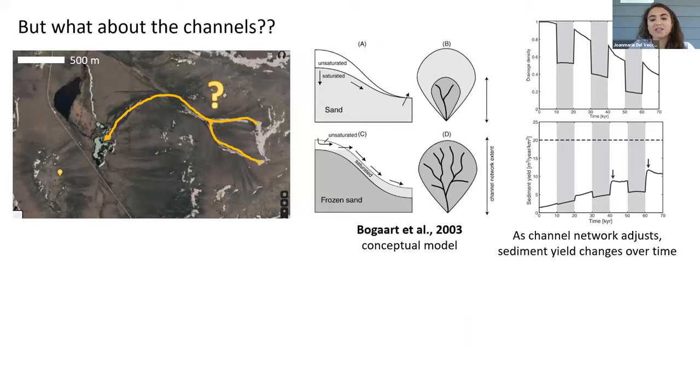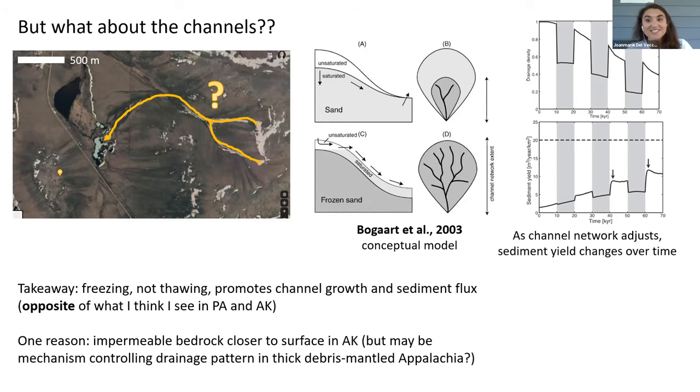Just as important as hill slope rate constants—and something that hasn't been explored nearly as much through modeling—are the changes to permafrost channel networks with climate. In this 2003 modeling experiment simulating quaternary climate change in the Netherlands, workers showed how frozen hill slopes restricted hill slope water storage and forced overland flow to daylight higher up on the hill slopes, causing channel networks to expand and sediment discharge to go up under cold climate conditions. You may note that this is the opposite of what I think I see in Pennsylvania and Alaska. One major difference is that my landscape's bedrock is close enough to the surface that the change in water storage probably isn't as important, though this modeling endeavor may indirectly explain the patterns I see in Appalachia, since the mantle of relatively permeable paraglacial debris is thicker up north compared to south, perhaps explaining some of those latitude incision trends.